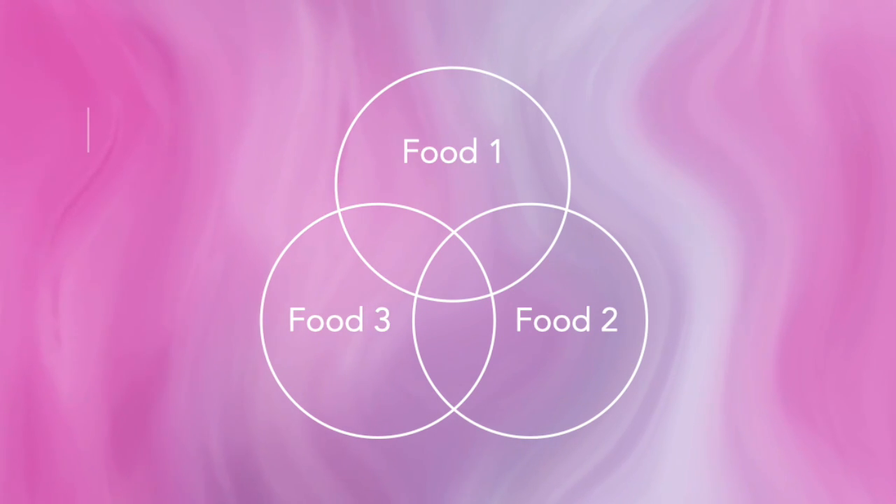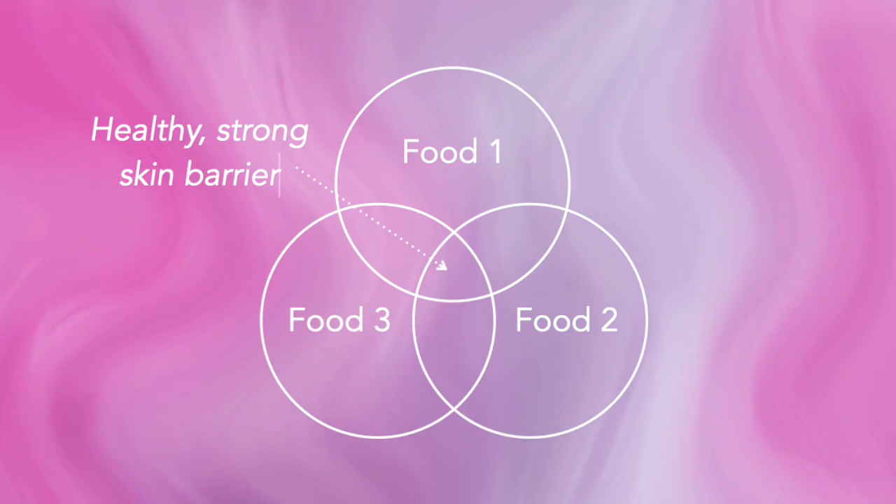The food you eat is building your skin barrier from the inside out. So rather than just relying on skincare to patch up a broken skin barrier, you can build it anew using the right building blocks. In this video, we're going to talk about the three foods that are essential for creating a healthy, strong skin barrier, which ultimately translates to smoother, clearer, glowier skin. And you'll be amazed at how simple this can be.